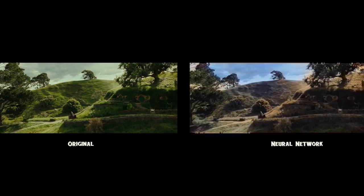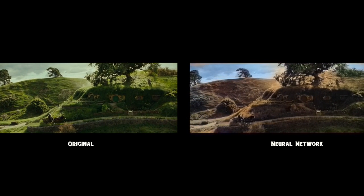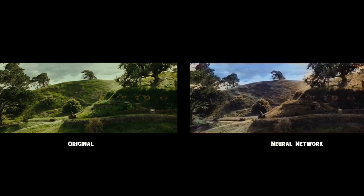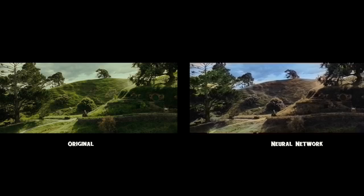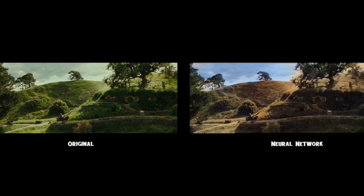The neural network is interpreting the image and trying to make it true to life. Whereas the original image has such a strong, unrealistic fantasy green, this is a huge negative for the neural network. It cannot interpret and reproduce tone or mood.